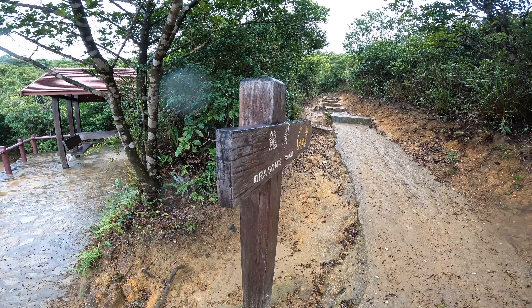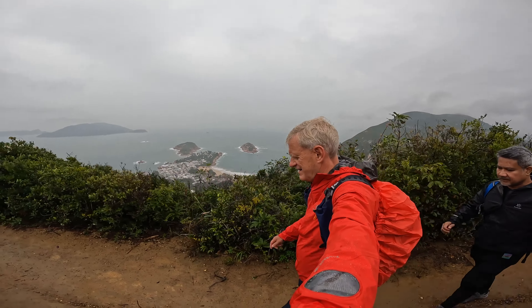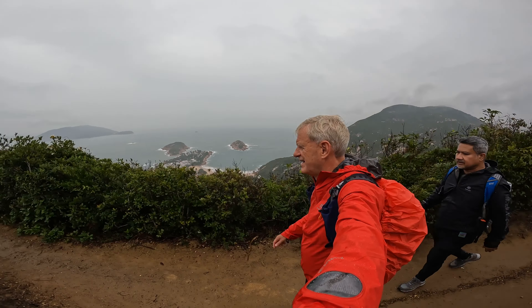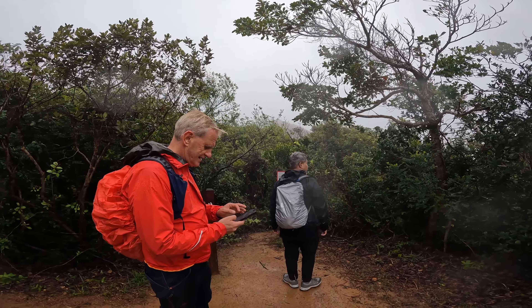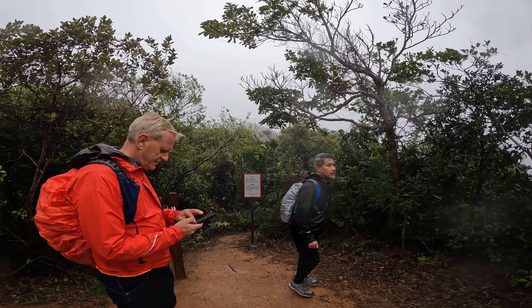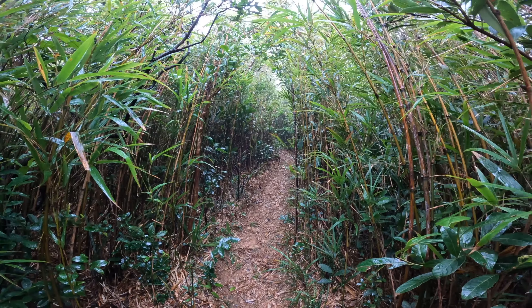Now we can see roughly where we're going. We're going to be continuing along the ridge, and then down to Big Wave Bay, which is where we'll finish and get lunch and a hot drink, hopefully. The full dragon's back walk is around 8.5 km, with an elevation gain of 191 metres. The best views come in the first third of the walk, after which is a long, flat trail before descending to Big Wave Bay.